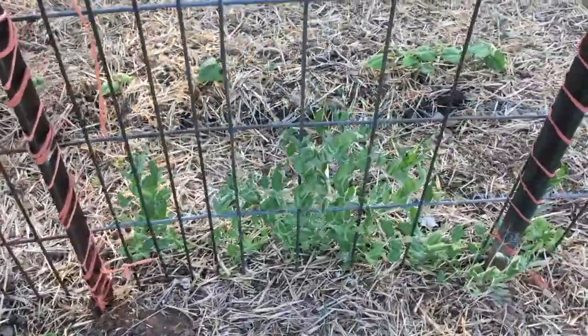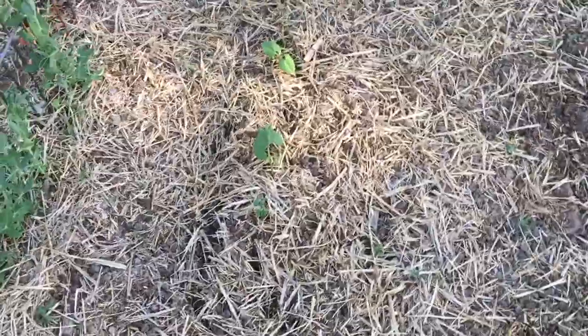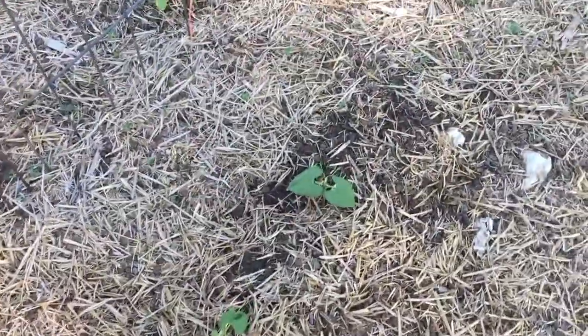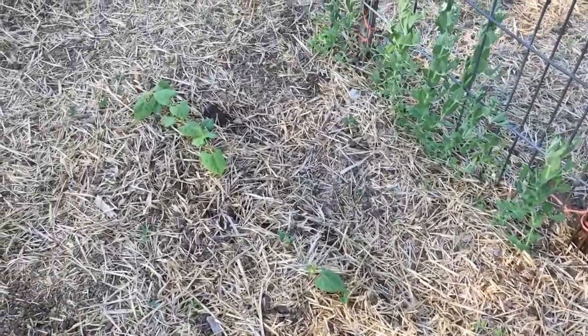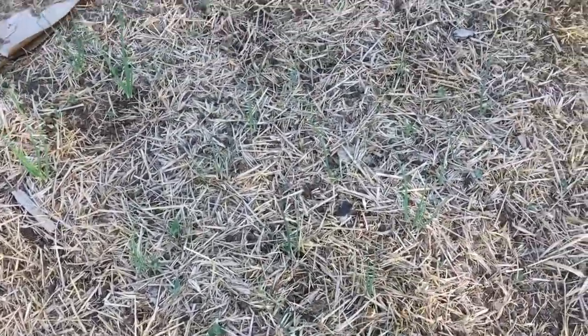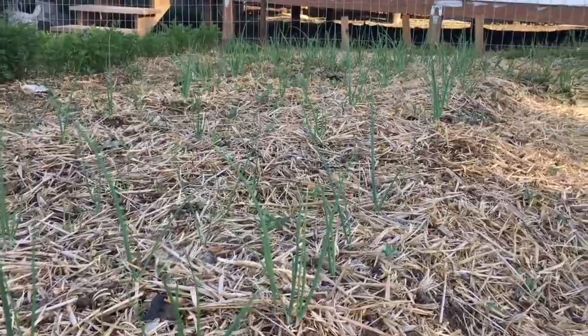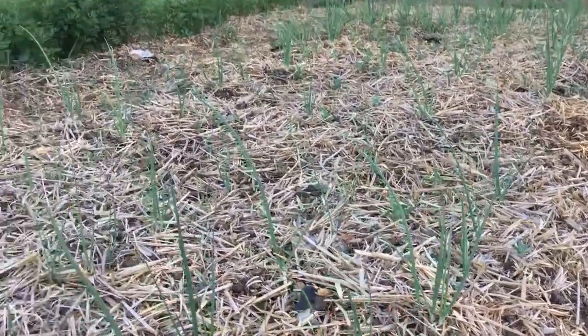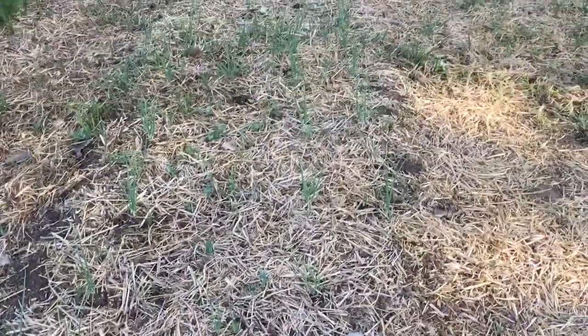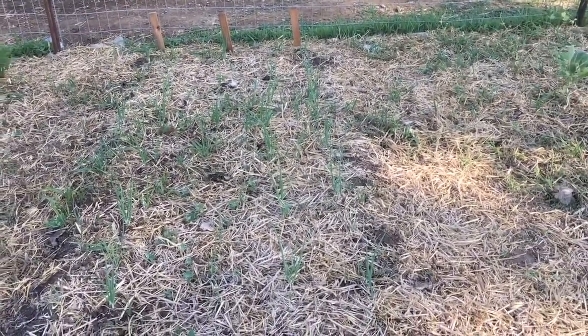We've got some cucumbers working out over here — they're not as full — and the same thing on the other side, cucumbers and peas. Over here we've got some beans that finally sprouted; they took forever because the little chickens were in here and I thought they ate them all, but they didn't get all of them. They're kind of sporadic. Then we've got onions in here — kind of hard to see, looks like grass — they seem to be doing okay.